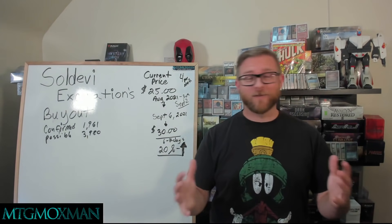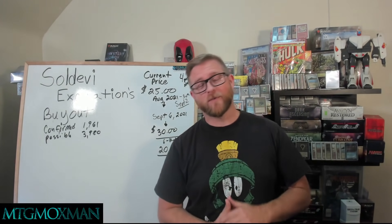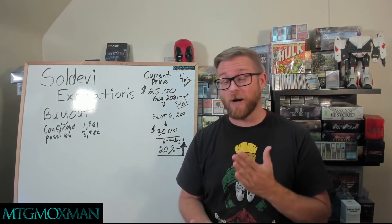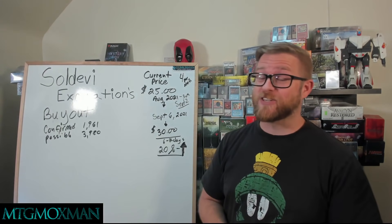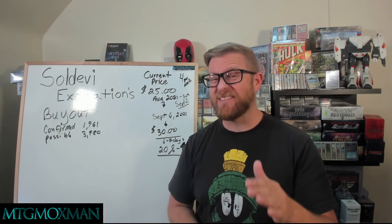For all my regular viewers out there, we're going to have a blast on today's video. If everyone recalls, on September 2nd, I put a video out saying I was going to buy Soldevi Excavations and I was going to buy at least four a month. A lot of you joined in and we bought a whole whack load of Soldevi Excavations over the last couple of days. And that has had a dramatic effect on the market.